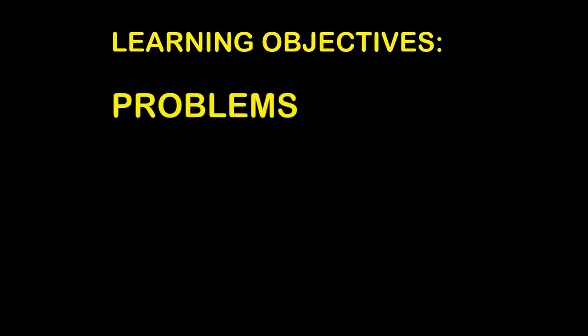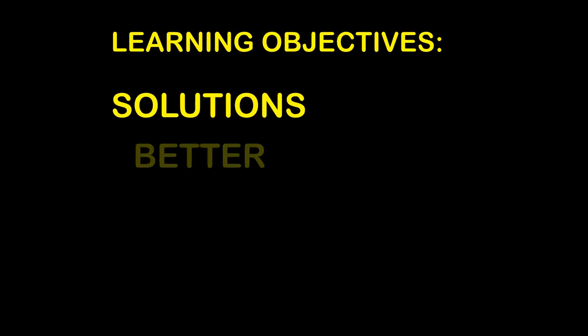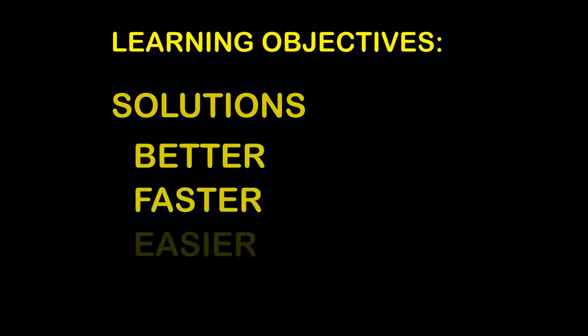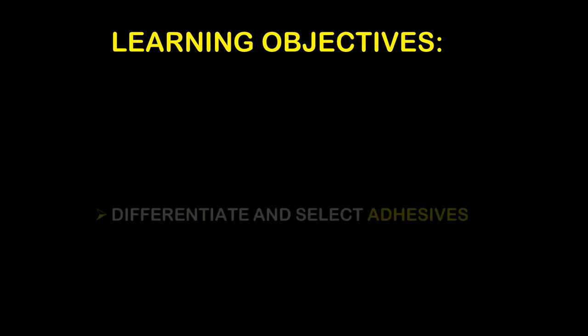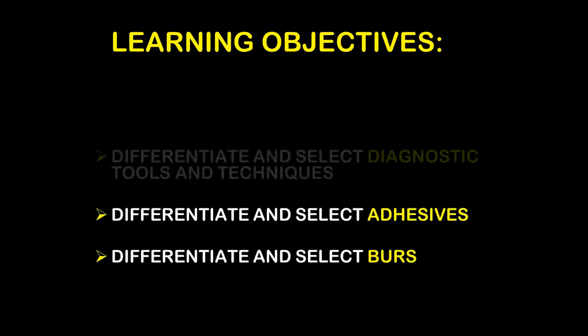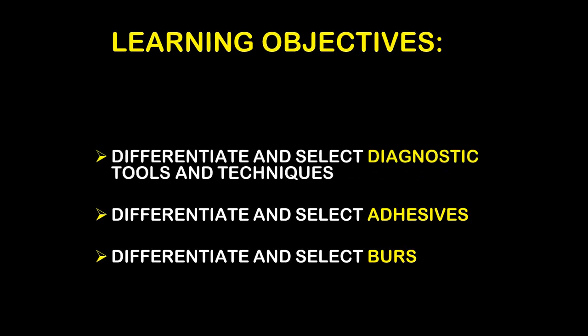The learning objectives for today are that we're going to take problems we have in clinical practice and try to solve them. These solutions have to be better than what we're using now, faster, and easier — otherwise there's not much point. We're going to differentiate and select adhesives, differentiate and select burrs, and differentiate and select diagnostic tools and techniques.